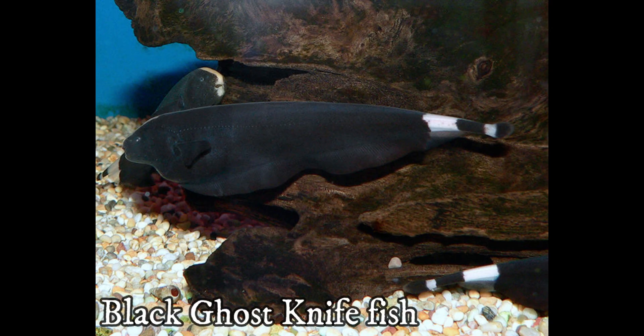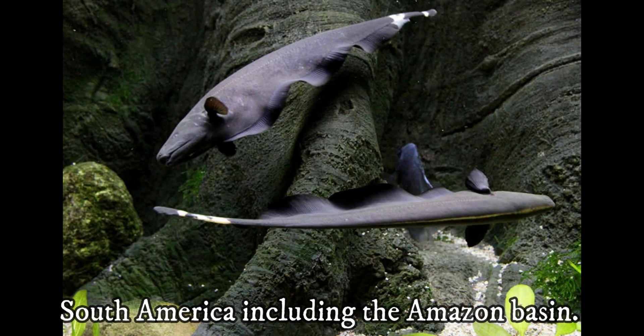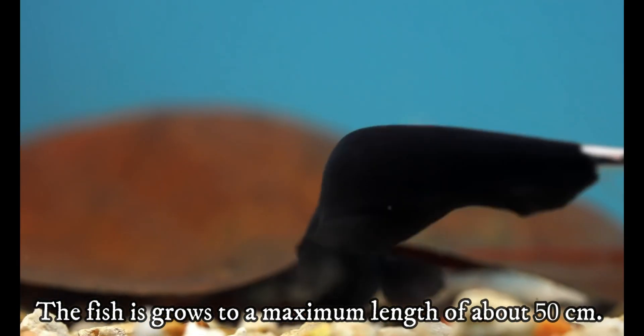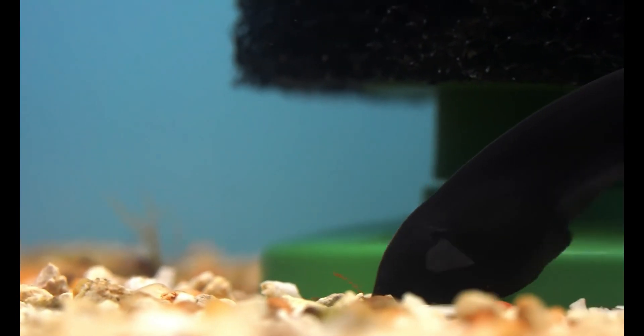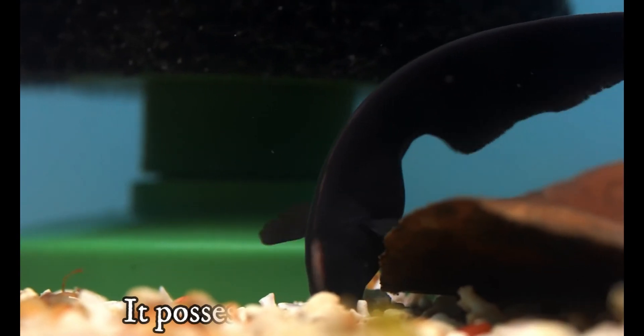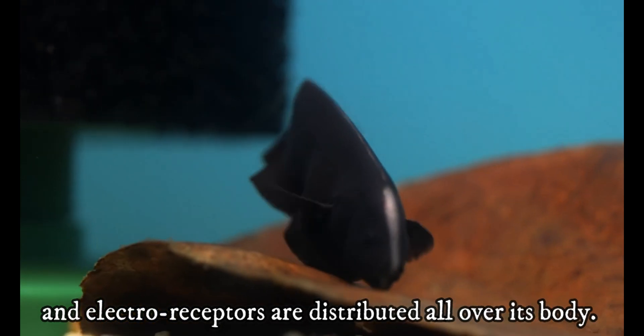The black ghost knife fish lives in South America, including the Amazon basin. The fish grows to a maximum length of about 50 centimeters. It is capable of producing electric discharges up to 550 volts. The black ghost knife fish is also nocturnal, and it possesses an electric organ. Electroreceptors are distributed all over its body.